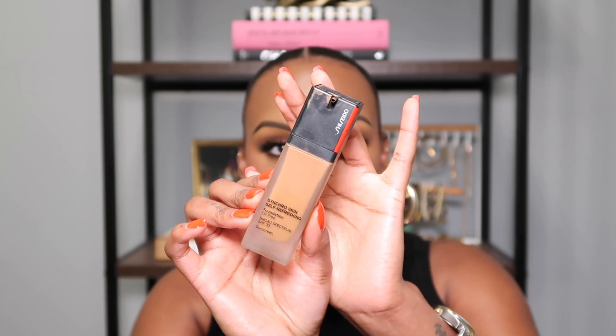The next foundation — me and this one go way back. This will always always be in my collection. It's a one-and-done: I can wear it by itself or mix it with other things. If I had to pick one foundation where I'm like 'she's got my back through everything,' this is that foundation. I absolutely love this, and if they ever discontinue it, I'm protesting. The foundation I'm talking about is the Shiseido Synchro Skin Self-Refreshing Foundation.